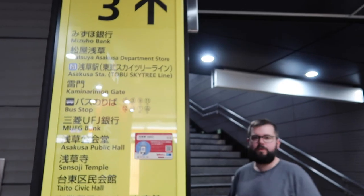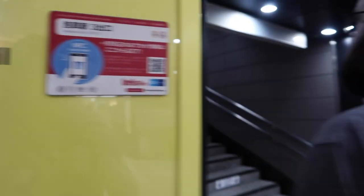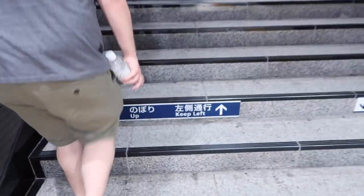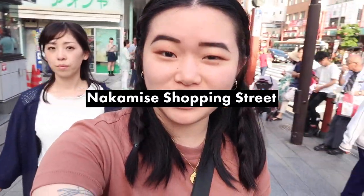We made it to Asakusa and we're heading towards Senso-ji Temple. What I find confusing about Japan is whether you keep to the left or you keep to the right, because everywhere we go it's different. We've made it to Nakamise shopping street — this is like the main shopping area here, approximately 250 meters long, full of shops and apparently good street food.